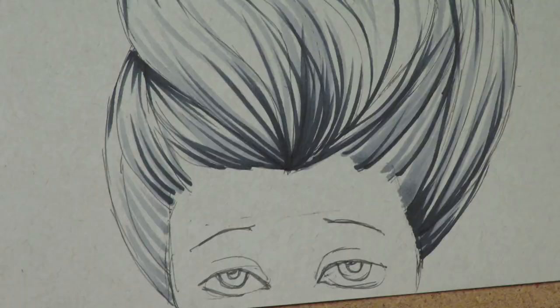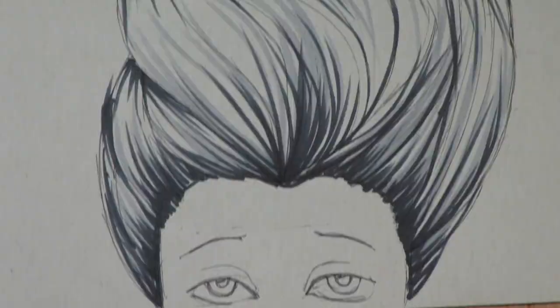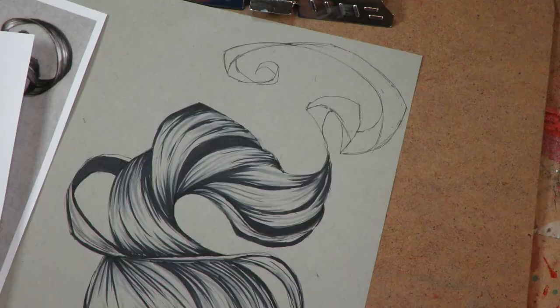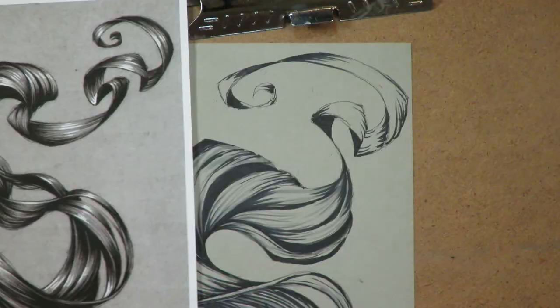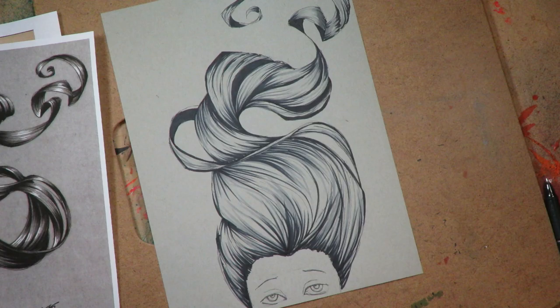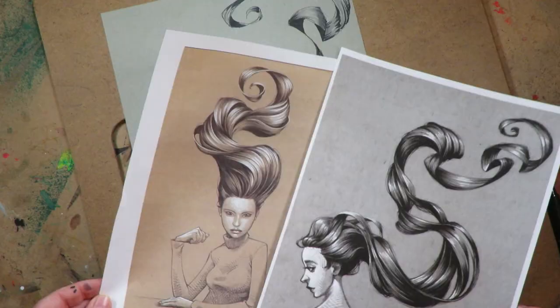I really had to take my time and figure out what was going on — where each ribbon was turning, what was on top and what was underneath — so I could put the shading and highlights in the right places so that it would read correctly. Cool thing too about this month's lesson for the Fun Fab Drawing Club...